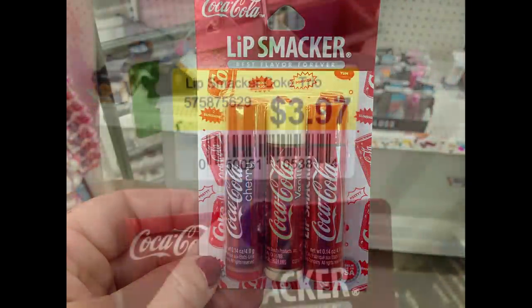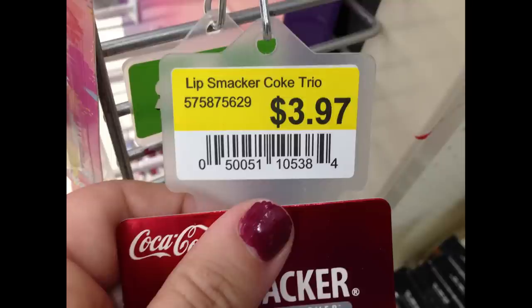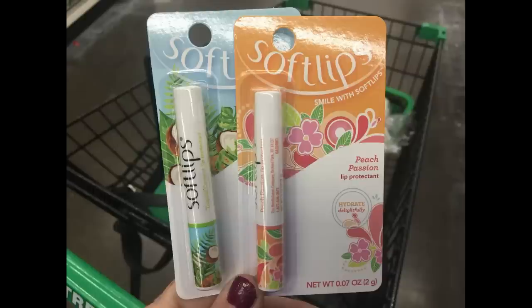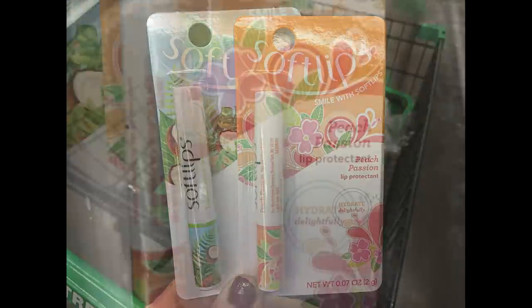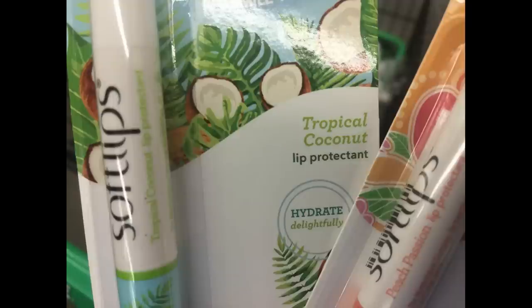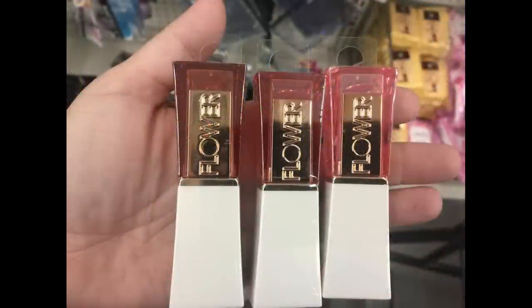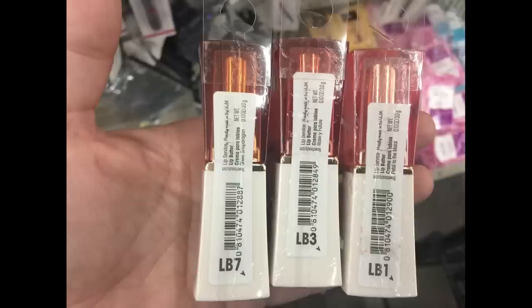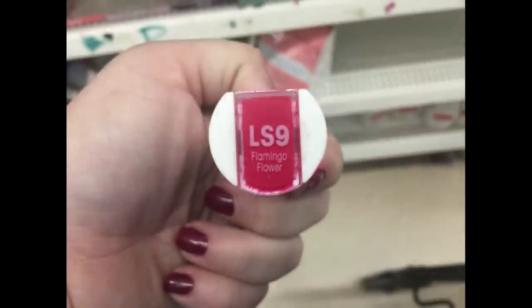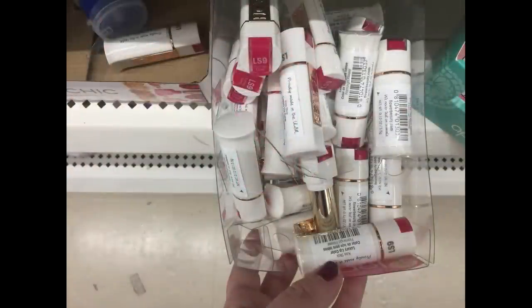Moving over into health and beauty — for cosmetics, they had the Lip Smackers Coca-Cola trio pack. These actually came from Walmart, originally $3.97, still on Walmart strips. They had cherry Coke, vanilla Coke, and original Coca-Cola. You could also get Soft Lips lip balm in peach passion and tropical coconut. They also had flower brand lipsticks — three matte colors and a lipstick set called LS9 Flamingo Flower in a plastic container.